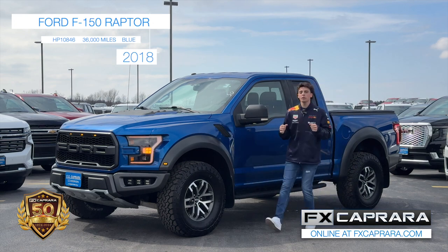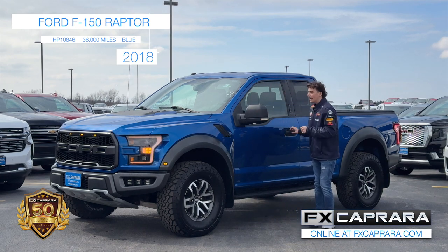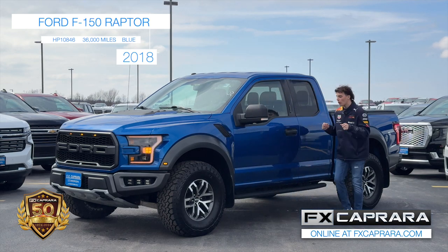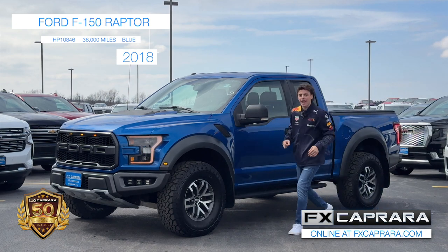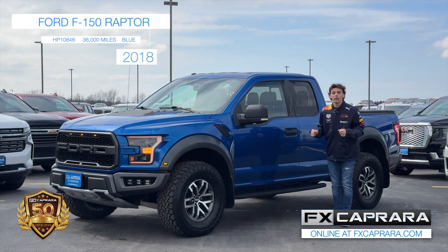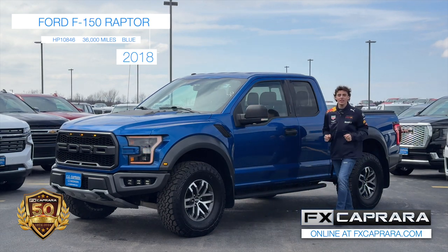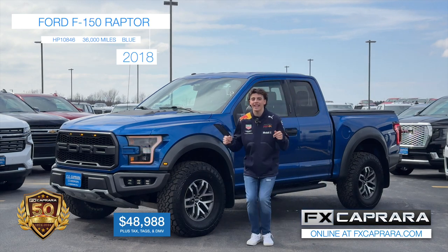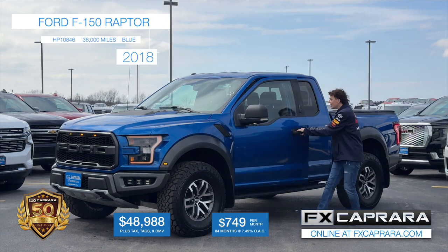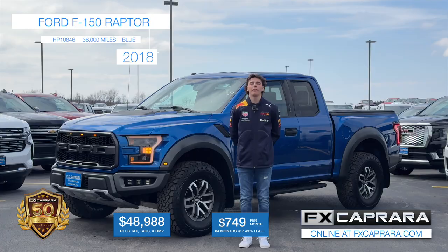The last truck I have to show you is just one of those rare finds — a 2018 Ford F-150 Raptor. The rare part? It's the Super Cab. It doesn't have two big doors, just one door and a half — the Super Cab — with 36,000 miles. And let me go back to the color for a second, because you're not finding this beautiful blue anywhere else. 36,000 miles, $44,988 — and you can take this thing right back to your house. Or $749 a month. Leather, heated seats — it's got it all. Come make that short trip up and see us at FX Caprera Ford Ogdensburg.